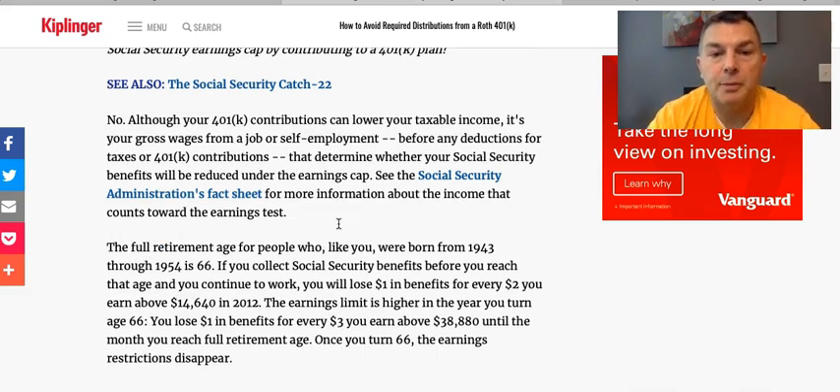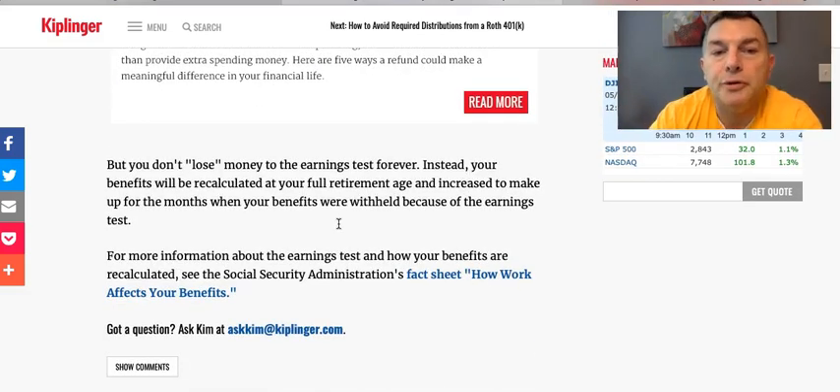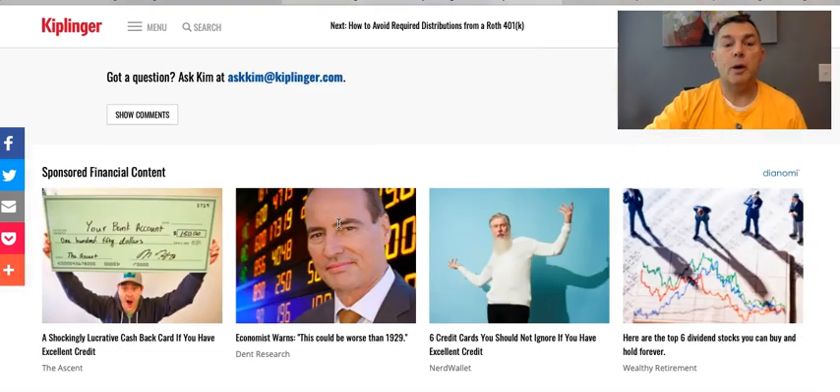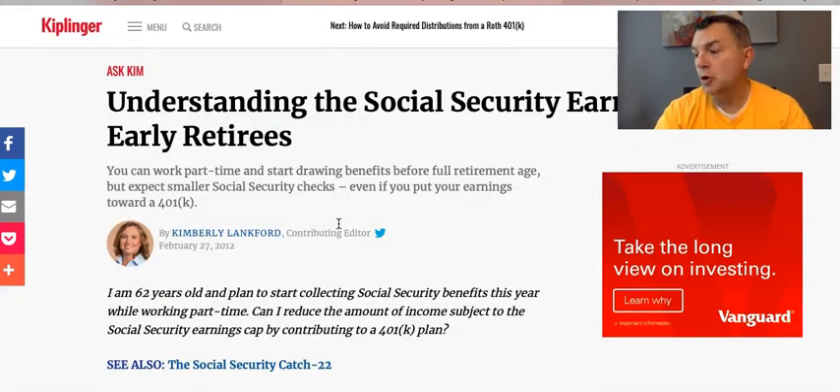We already talked about the earnings limit, but you don't lose money to the earnings test forever. Instead, your benefits will be recalculated at your full retirement age and increased to make up for the months when benefits were reduced. So Gil, sorry — you cannot reduce the dollar-for-every-two-dollars penalty above the earnings test by putting money into a 401k. Hope this helps, appreciate the question!